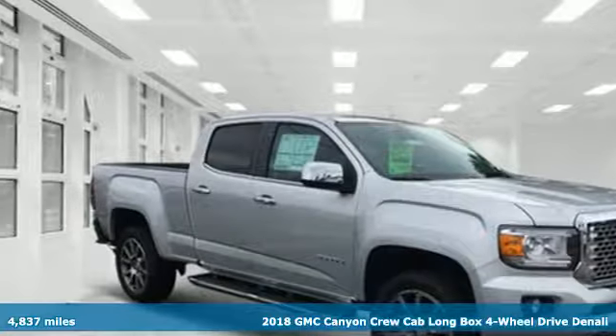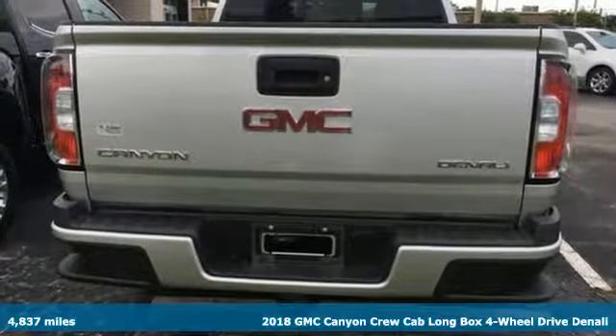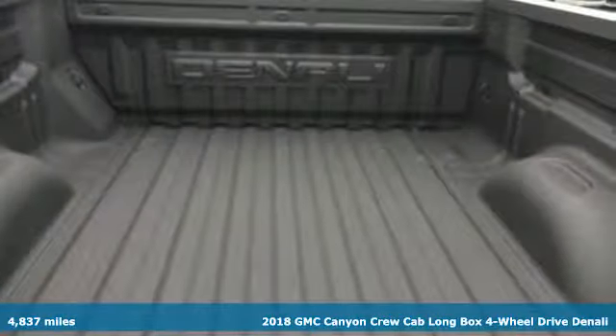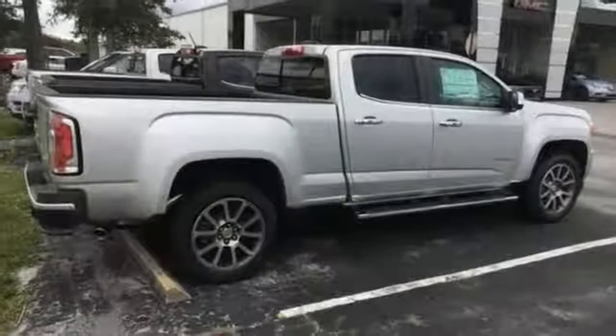It's a 2018 GMC Canyon. It's a mid-size pickup with big truck capabilities, giving you something your heart and head can agree on. It's well equipped with features you need.